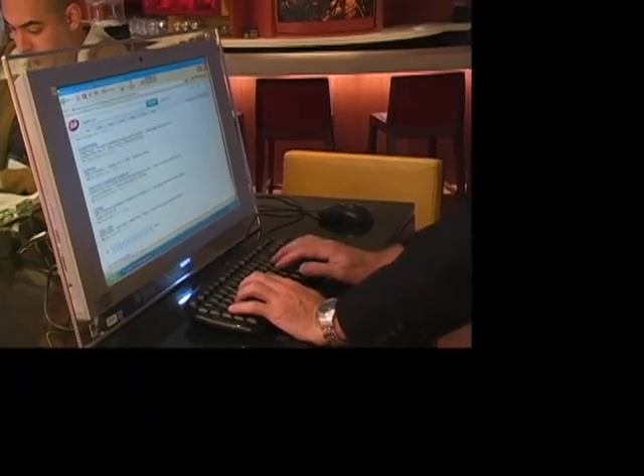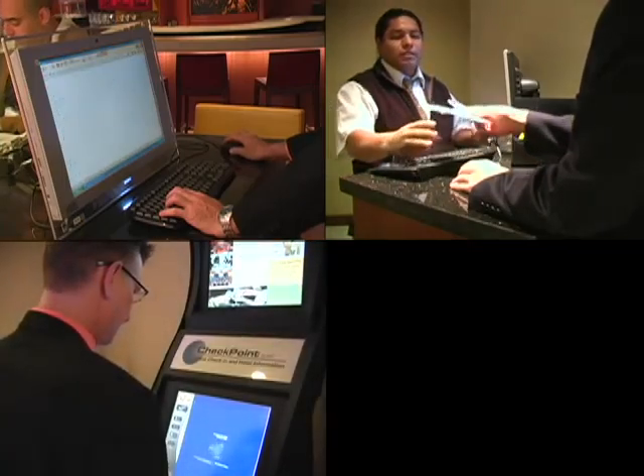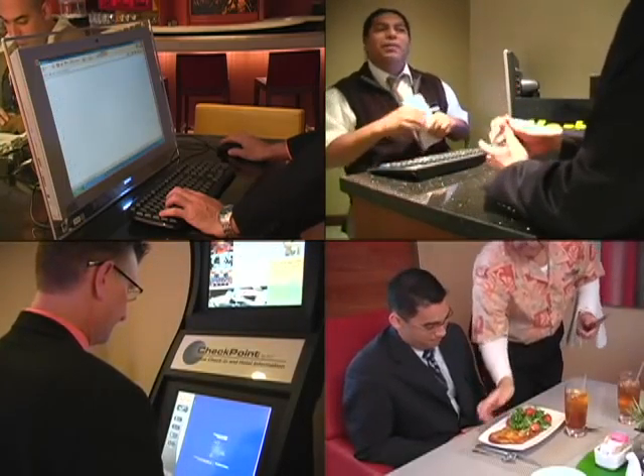The newly renovated lobby includes communal tables with complimentary Wi-Fi and internet stations, a Hertz kiosk, dedicated stations for printing boarding passes, and our restaurant and lounge, Cane Fire Grill.